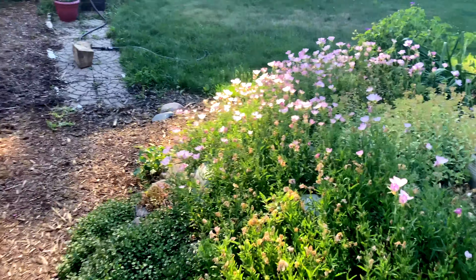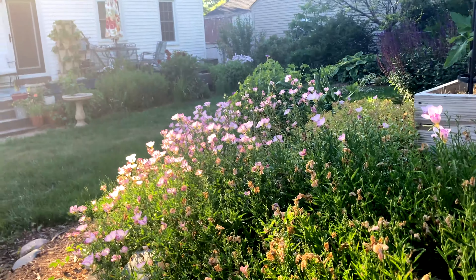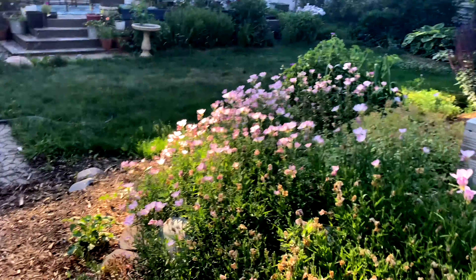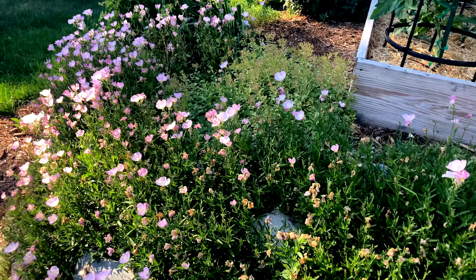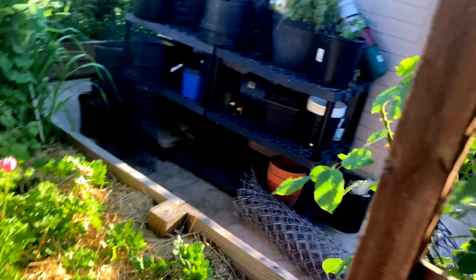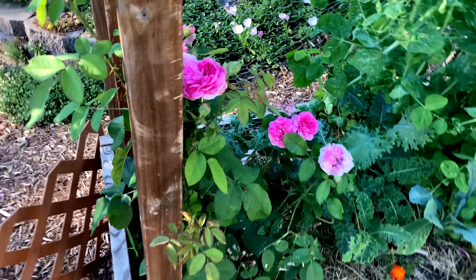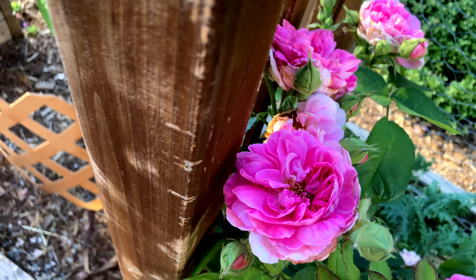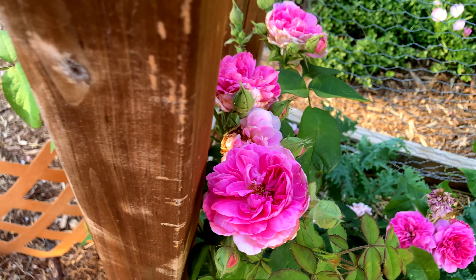The rose's first flush of blooms has come and gone despite the sawfly's best efforts. This is looking pretty good still too. These just smell so good — I can't wait until it's just one glorious arch.